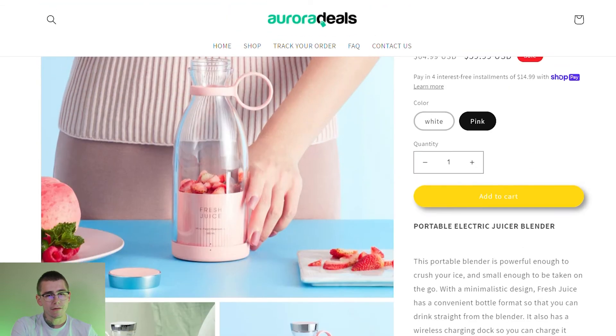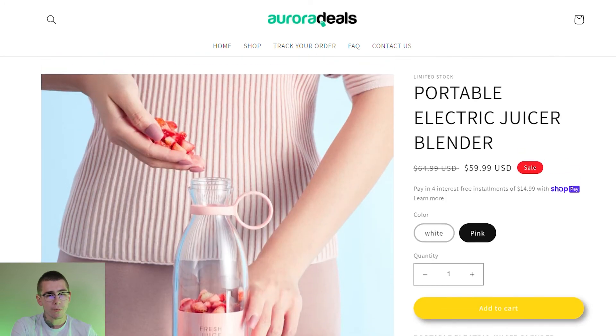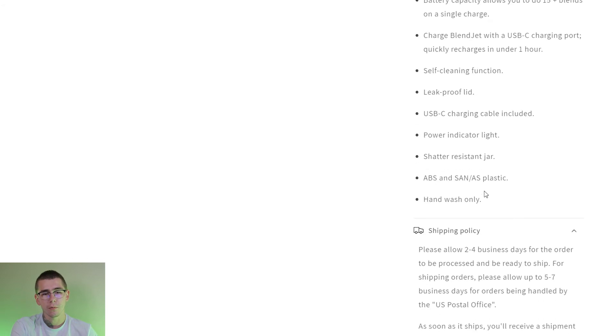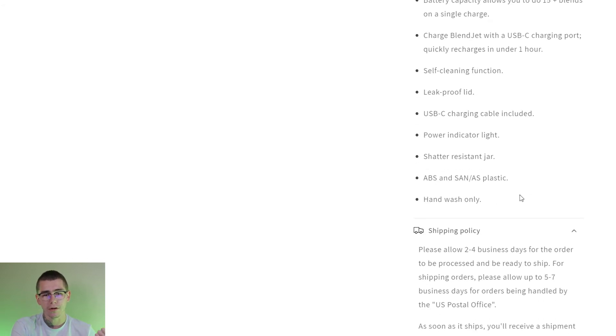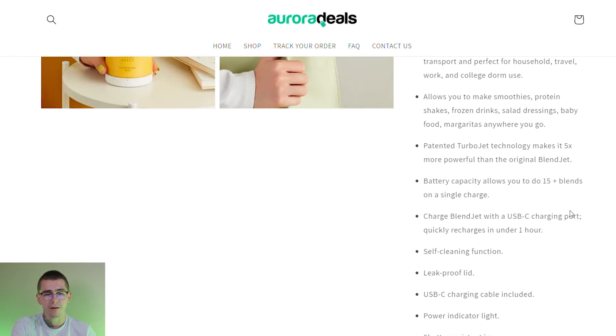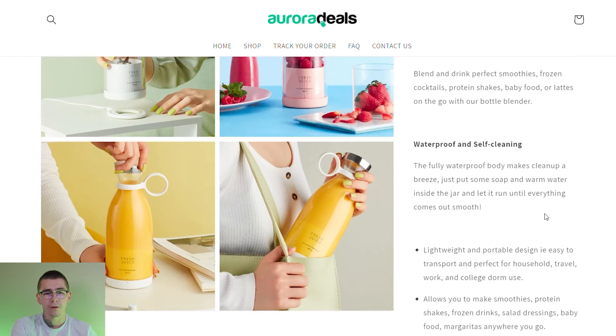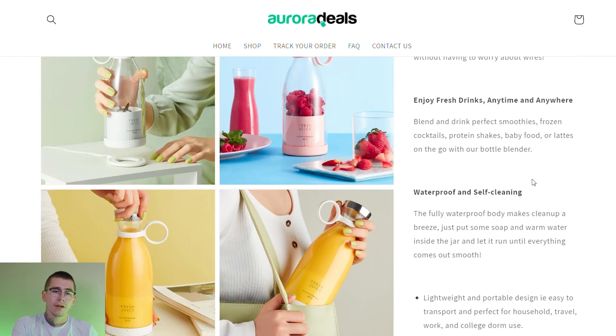It's a very basic and simple description. I would clean this up, include more content, and make the description more compelling. Throw in some high quality images, maybe a video of the product in action or a video review, or some really compelling GIFs of the product working. You can find those anywhere, or you can order the product and shoot your own custom content — both are great options. Let's take a look at one more store selling this product and see if they did any better.